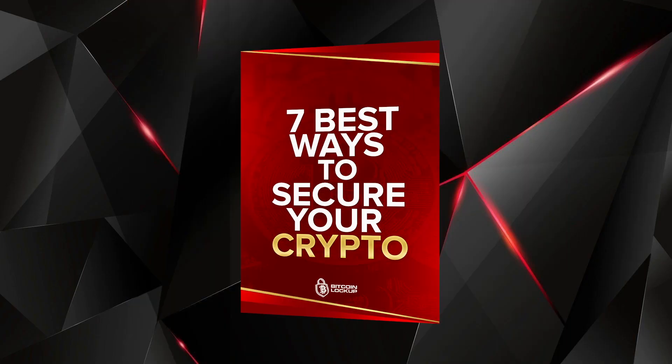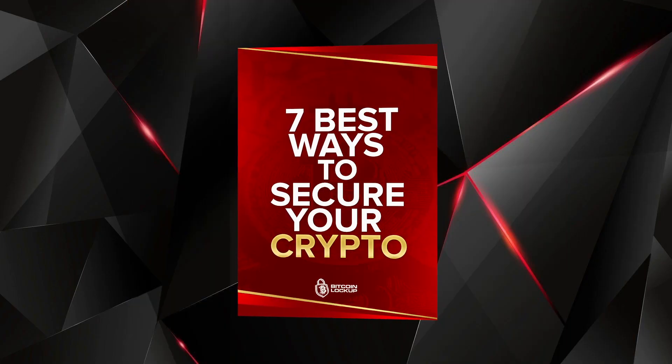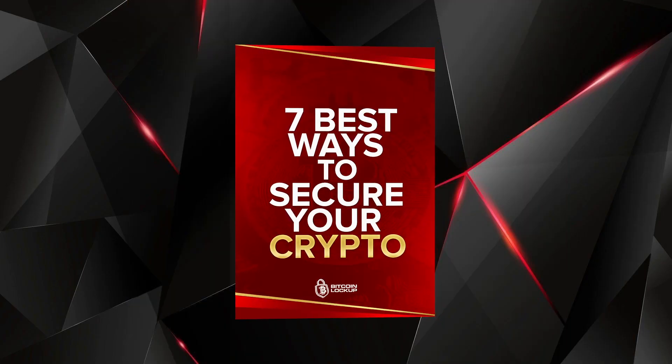But before I jump into the content, I just updated my new free ebook on the 7 Best Ways to Secure Your Crypto, updated for 2021. It's 100% free, so check it out in the description below — it will also be pinned in the comments.